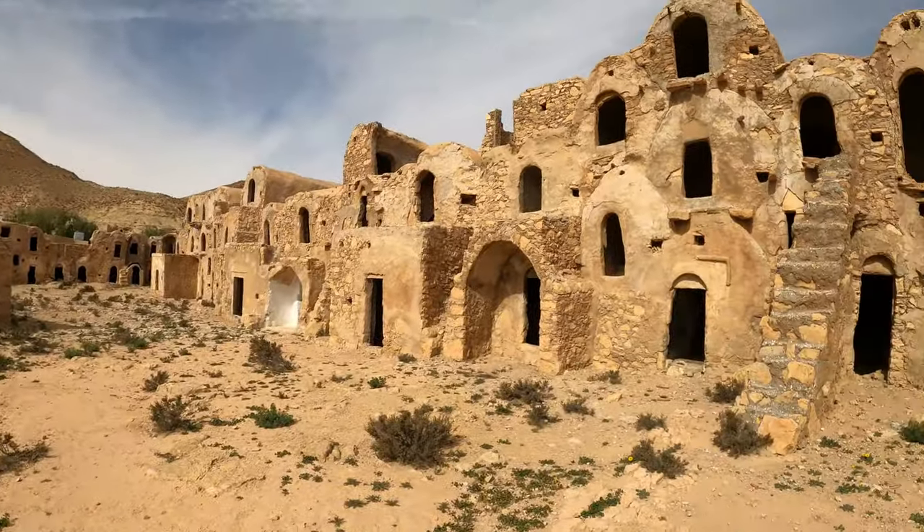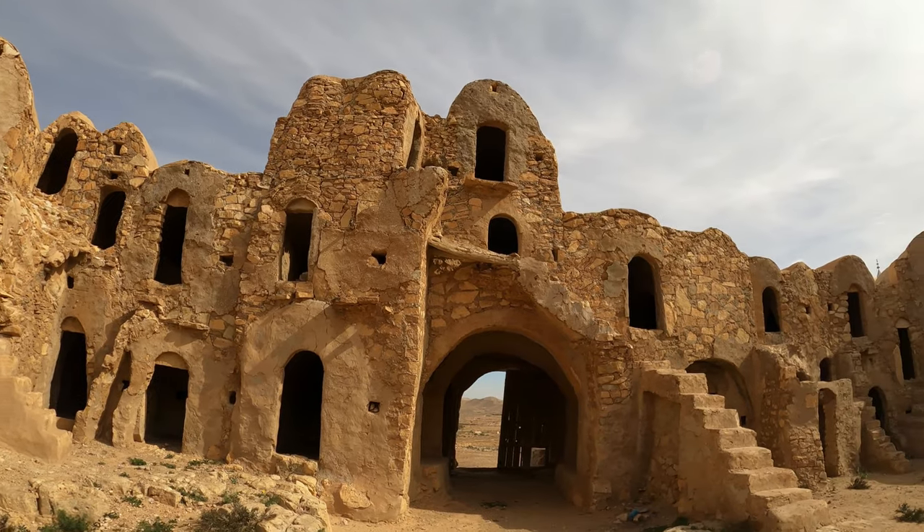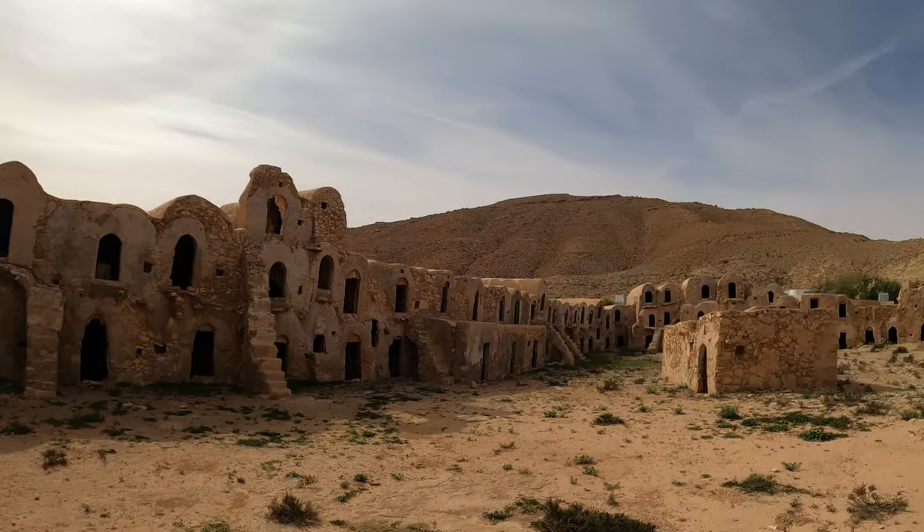This one is called Xar Jelidet — Xar being a fortified granary, Xur in the plural. It doesn't seem to be used anymore, but it's three stories high in some places. Really impressive.